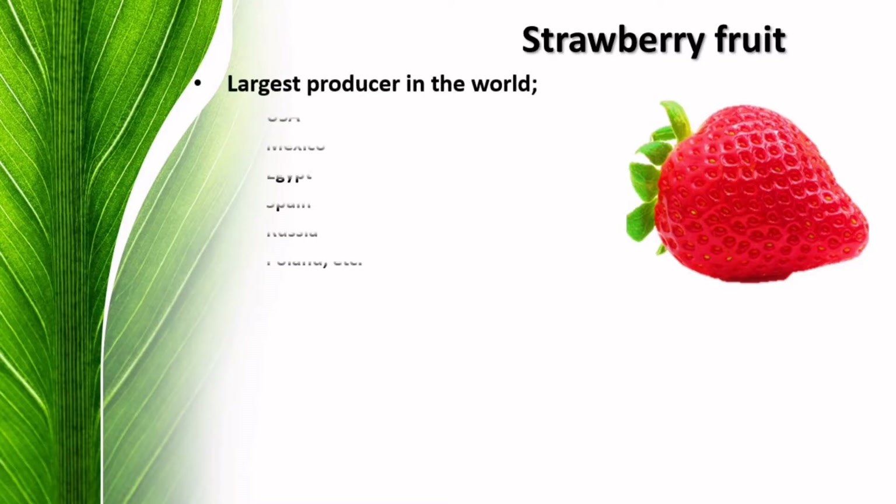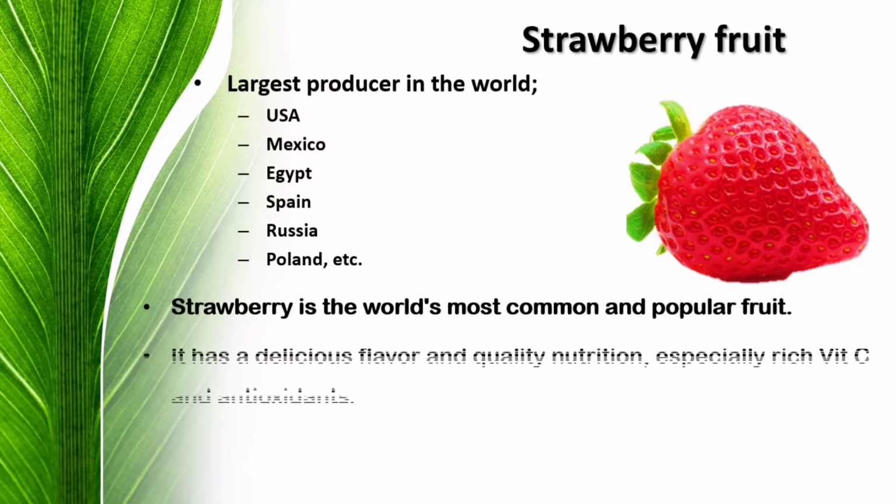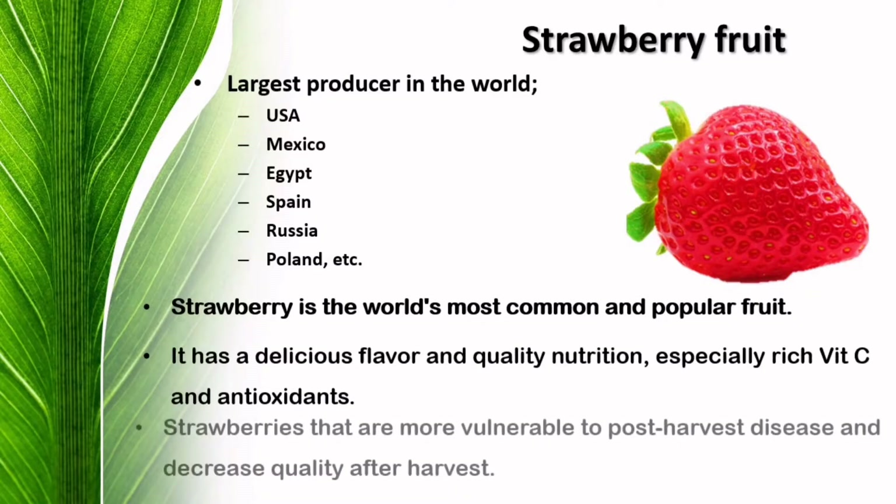Before watching the process line, shall we move to know what's the general idea about the strawberry? Strawberry is the most popular berry fruit in the world. Do you know what are the largest producers in the world? USA, Mexico, Egypt, Spain, Russia and Poland are the leading countries for strawberry fruit. Strawberry has a delicious flavor and quality nutrition, especially rich in vitamins C and antioxidants.